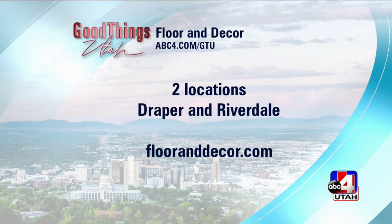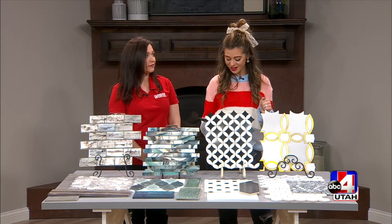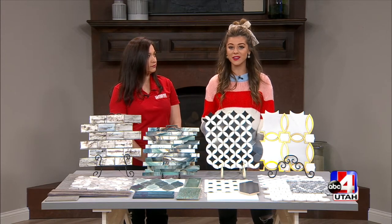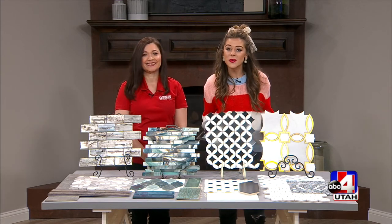You guys are incredible — so many options. You'll be blown away if you walk into a Floor & Decor. The possibilities are endless, and sometimes it's hard, but a design expert like Janelle is here for everybody. So do go check them out at FloorAndDecor.com. There are locations in Draper and Riverdale. Thank you so much for coming. I'm so glad you were able to have us. Don't go anywhere — we have a big special announcement coming.